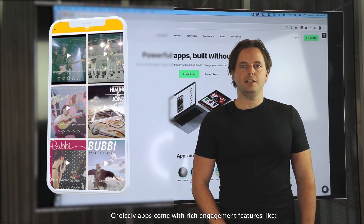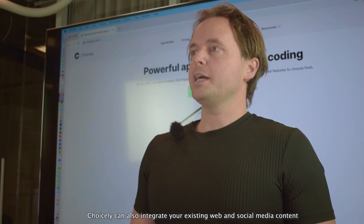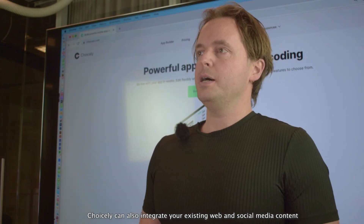Choicely apps come with rich engagement features like votes, surveys, ratings and polls. Choicely can also integrate your existing web and social media content.